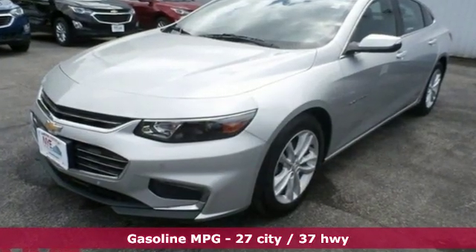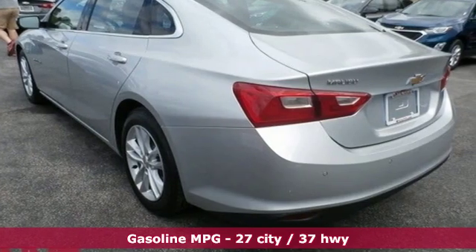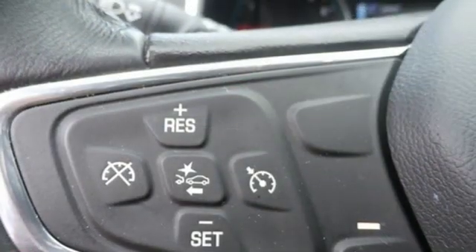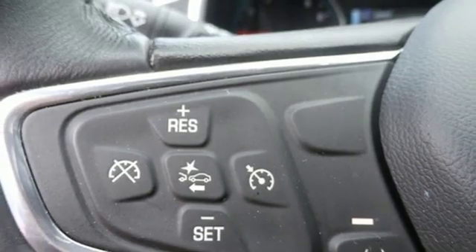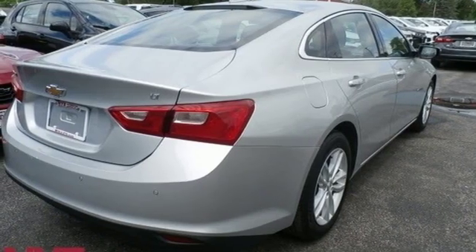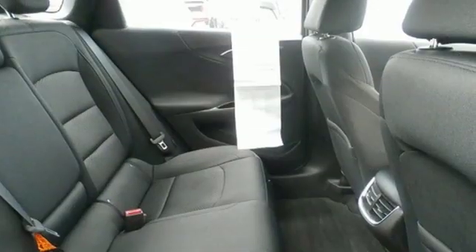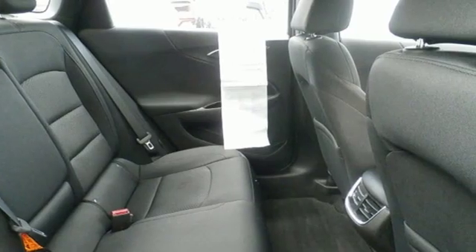External memory control doors and push button start proximity key, manual tilting steering column, auto dimming rear view mirror, Wi-Fi hotspot, manual telescoping steering column, turbo in-line four cylinder engine, active grill shutters, gas pressurized shocks and power heated mirrors.